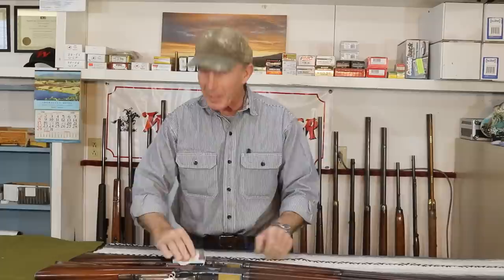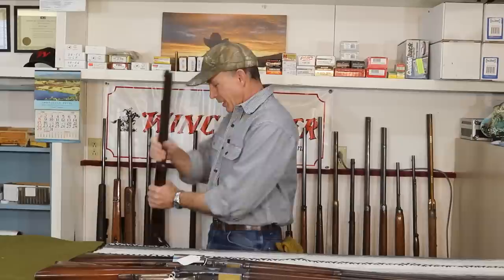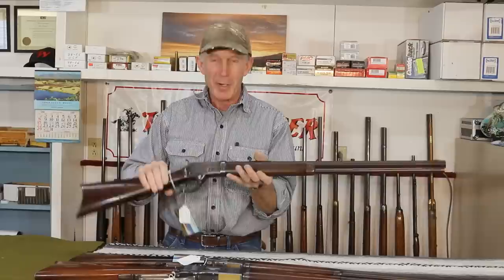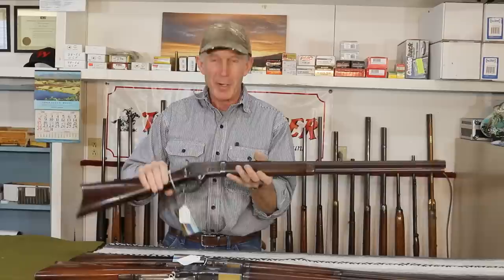Next in line we've got a beautiful high-condition Colt Burgess. If you watch the channel much, you know that I kind of have an affinity for these Colt Burgess. You don't see them much on YouTube. I did shoot this one in one of the episodes, but I just put a couple rounds through it and I've been dying to put a few more through it. So we'll take that one out.